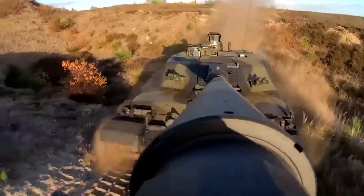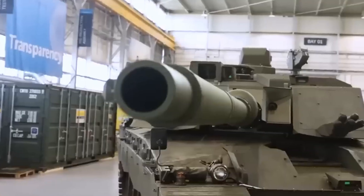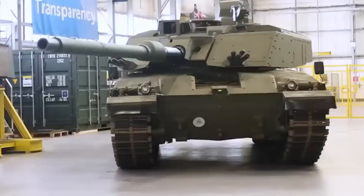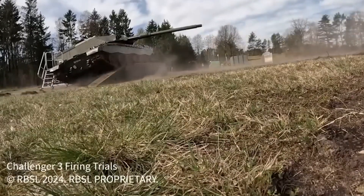But firepower is just the beginning. Challenger 3 features a fully digital turret, UK-designed modular armor, active protection systems to intercept incoming threats, advanced targeting sensors, and improved mobility and automotive performance.